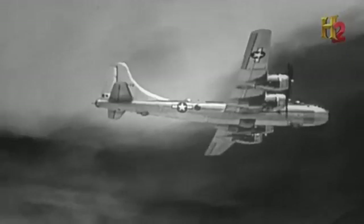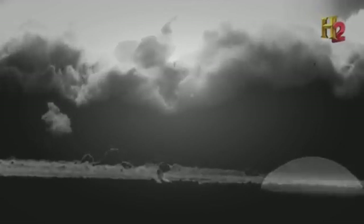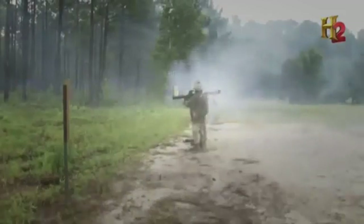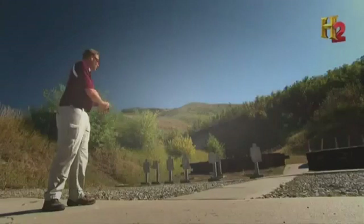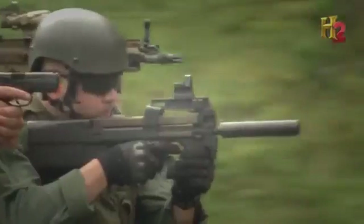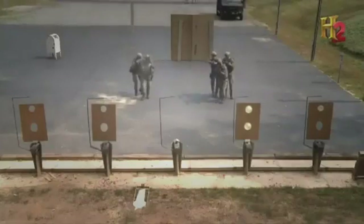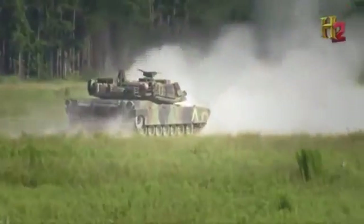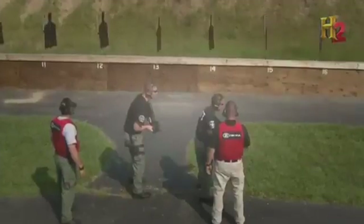The evolution of weapons follows two distinct trends: the quest to create bigger, more powerful killing machines, and what seems like the opposite — the design of smaller, lighter, and more mobile firearms. Throughout time, the idea is a weapon is a compromise between range, fatality, and accuracy.